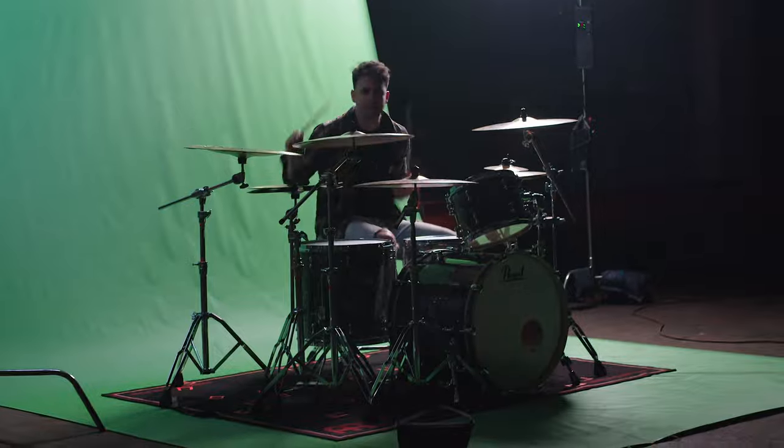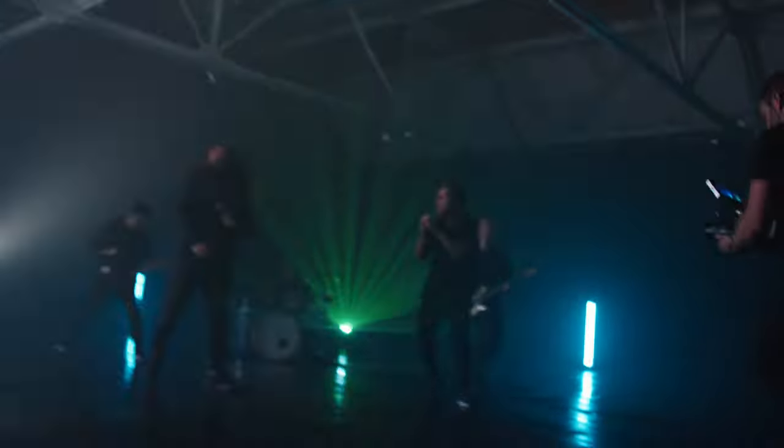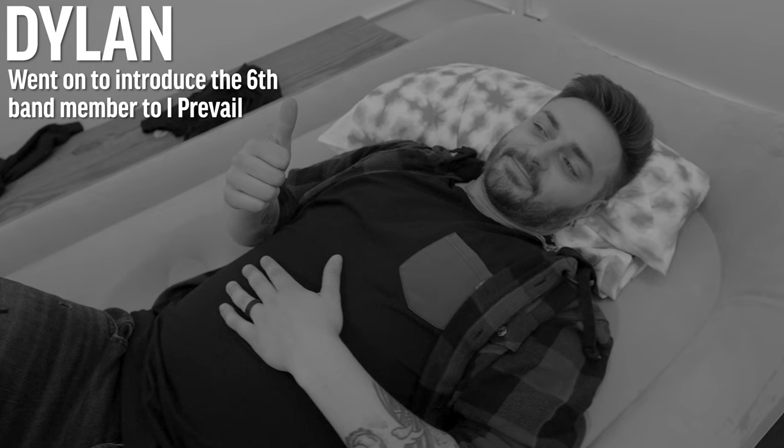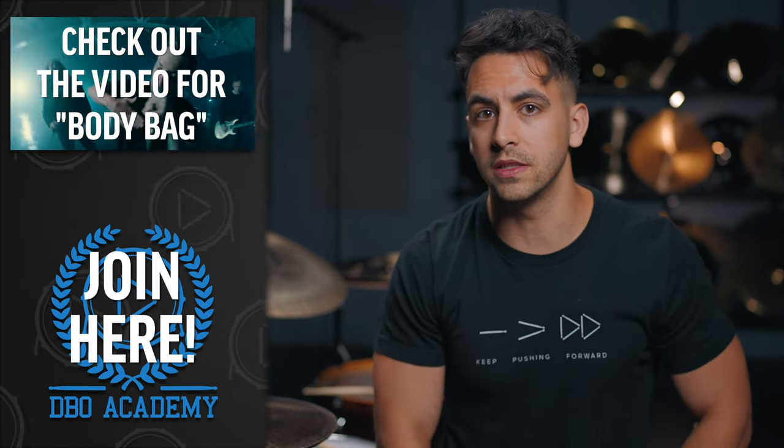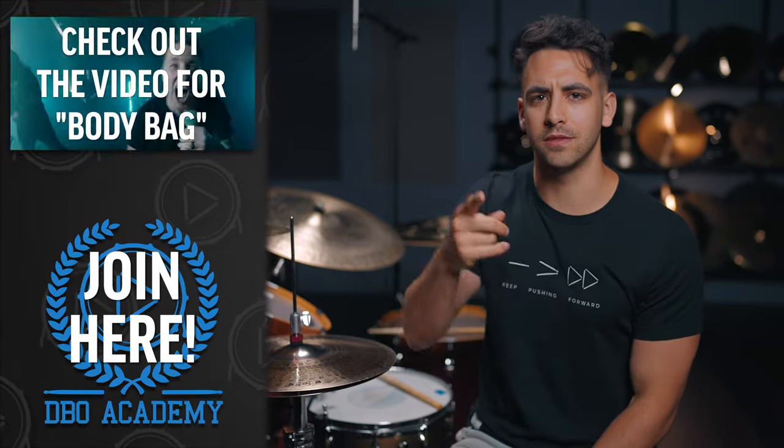That is a wrap on the very first music video and the very first song we've put out in over two and a half years. That was a whirlwind. When you're doing music videos, it's like, perform as hard as you can — and as you saw, we had many, many takes, so there's a lot of headbanging. I feel it. This was an interesting journey to come up with something pretty last minute. Dylan ended up surviving. Steve is in a sugar coma now. You can check out the music video on I Prevail's YouTube channel. Thanks for watching. I'll talk to you soon. See ya.